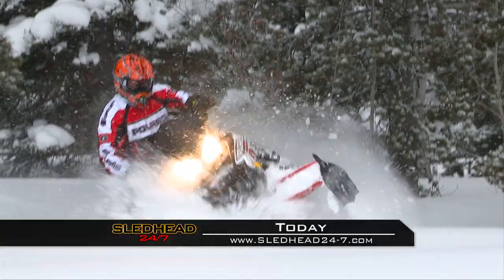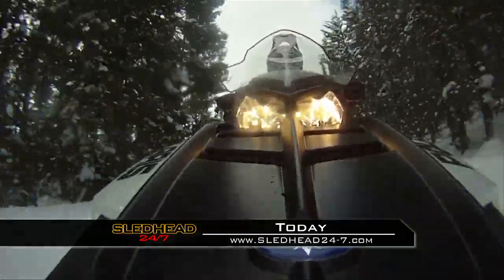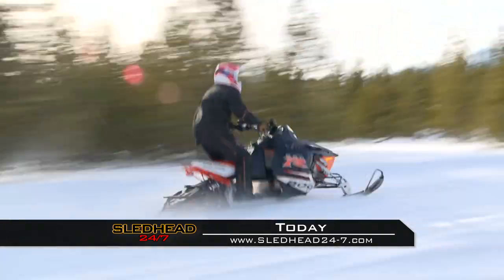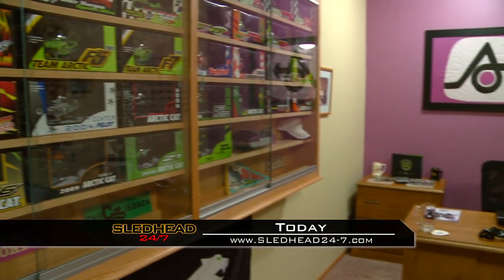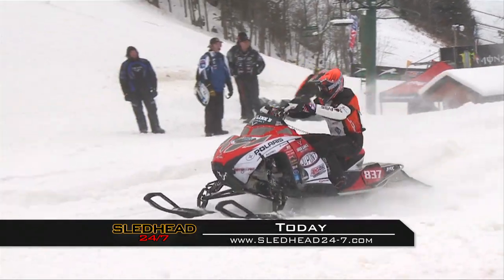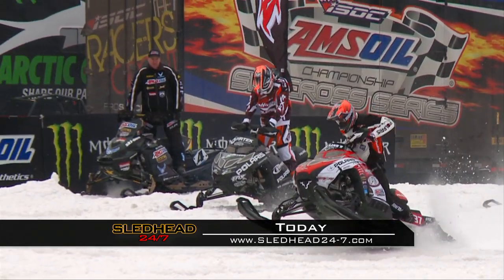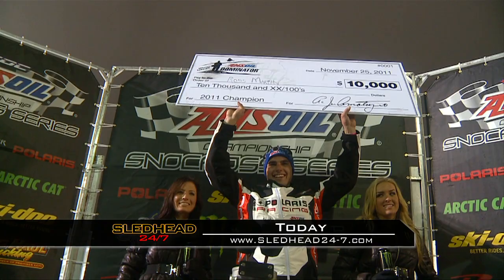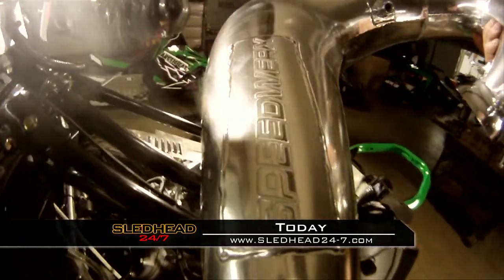Today on Sledhead 24-7, the latest news from Polaris as Mac and Fish redefine the way we ride. Meet a devoted Articad rider whose lifelong appreciation helped him earn the reputation as a superfan. Ross Martin is off to a fast start on the Amsoil Championship Snowcross Series. Ross reveals what it takes to get him and his Polaris to the top of the podium. Those stories and a trip to Speedworks as Sledhead 24-7 starts now.